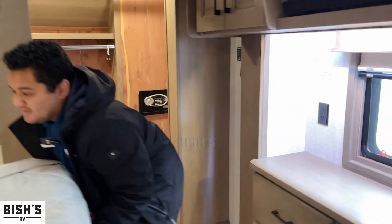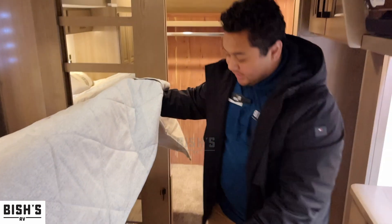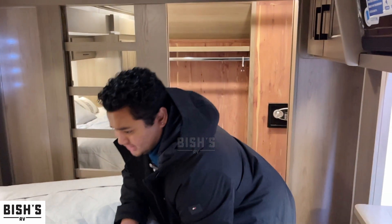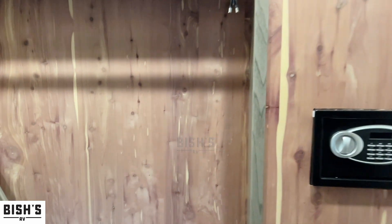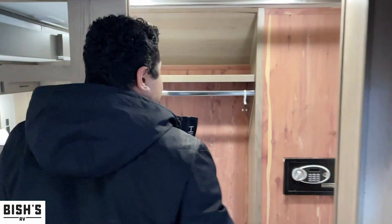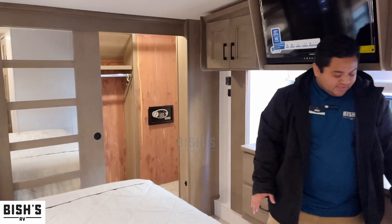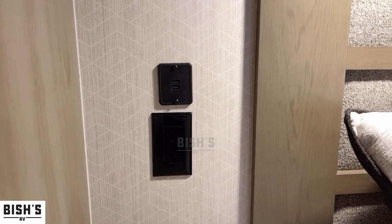Let's lift the bed up and look at the under-bed storage — look at all that space. It's got springs on each side so it's easy to lift up. There's a really spacious closet with two clothes lines so you can fit more clothes than usual. On each side of the bed you've also got 110 outlets and USB ports, with storage right above those as well.